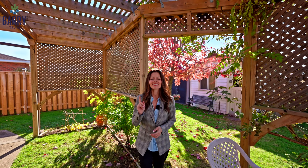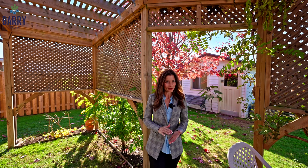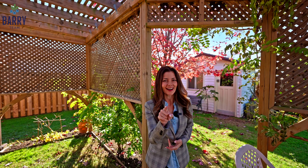Come bring the entire family and see for yourself the incredible space this home offers. I'm Emily Berry from the Berry Team, your Niagara Listing Team.